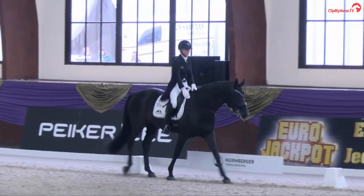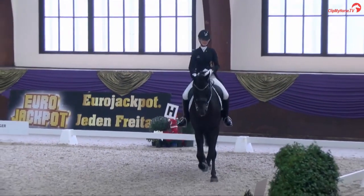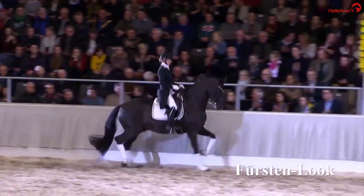The first round ended with a score of 75.68%, placing third with Isabel Frese in the Nürnberger Burgpokal final.